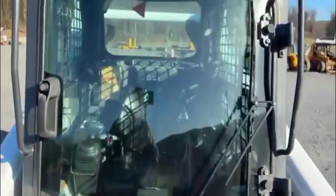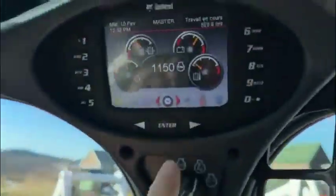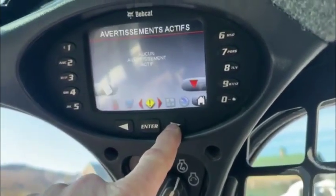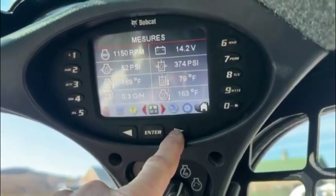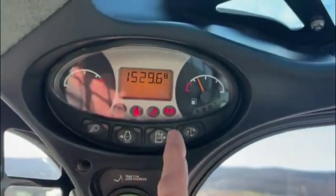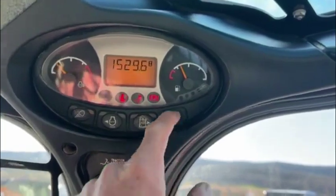Cab door is complete — wiper, everything. All the glass is nice. Cab handles are nice and straight. Suspension seat, joystick. Keyless dash. Fifteen hundred twenty-nine hours.